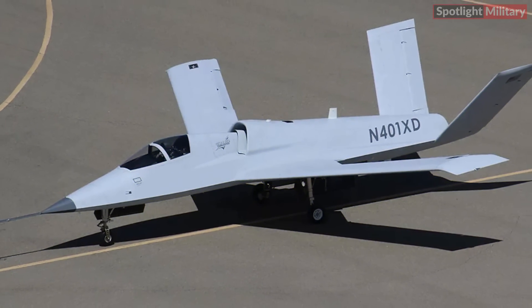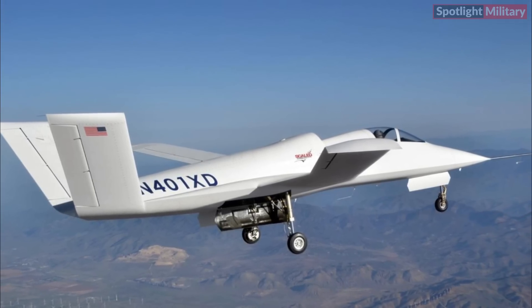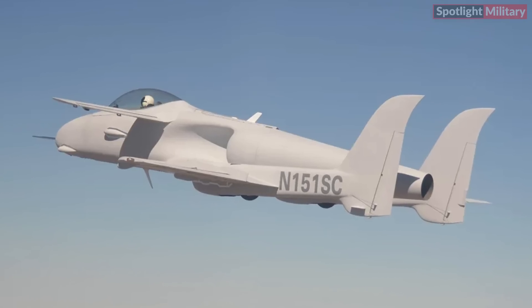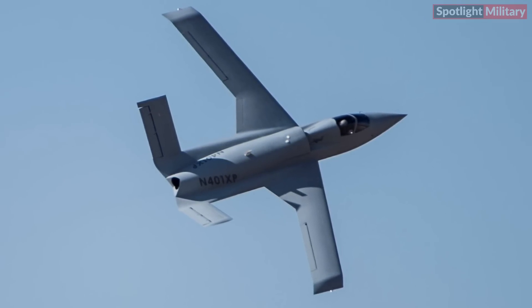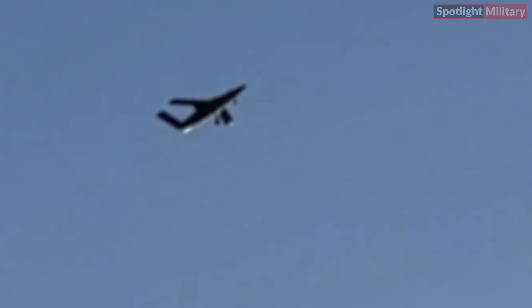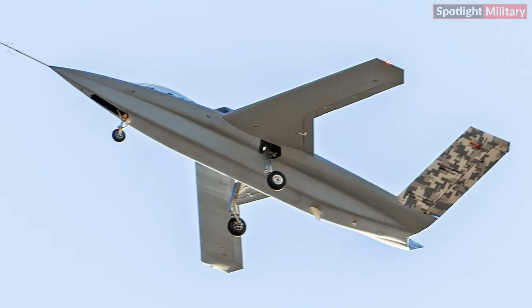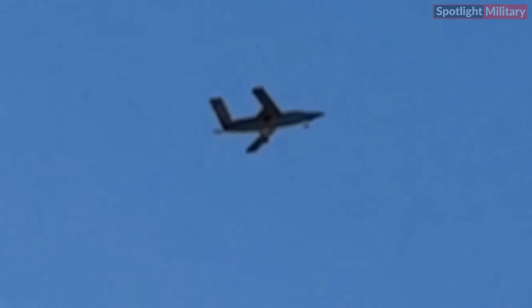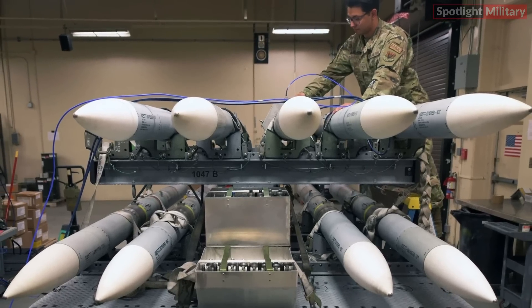As highlighted in previous reports, the Model 437's design evolved from Scale Composites' earlier Model 401 demonstrators, which were inspired by the company's Ares demonstrator. The Model 401 is now being considered for an unmanned production variant alongside the Model 437. According to Aviation Week, the Model 437 is expected to have a range of approximately 3,000 nautical miles with a 4,000-pound fuel load, and can cruise at around Mach 0.8. The drone also features an internal centerline payload bay capable of carrying up to 1,000 pounds, with potential loadouts including AIM-120 AMRAAMs or a side-looking radar imaging sensor.